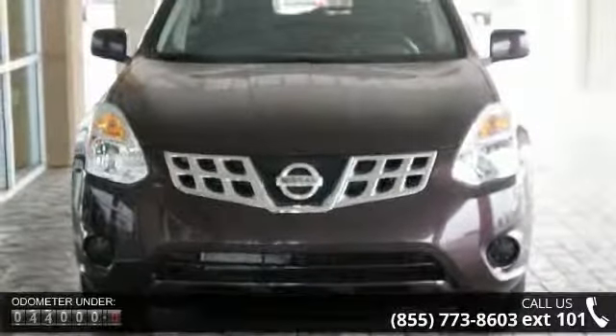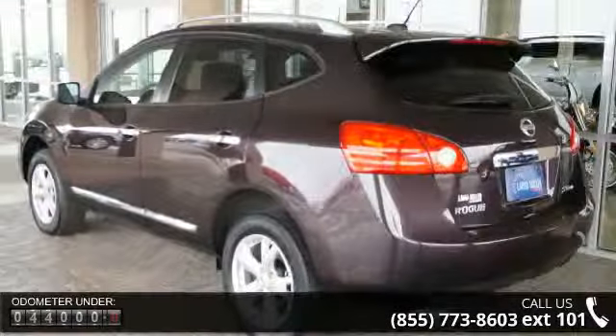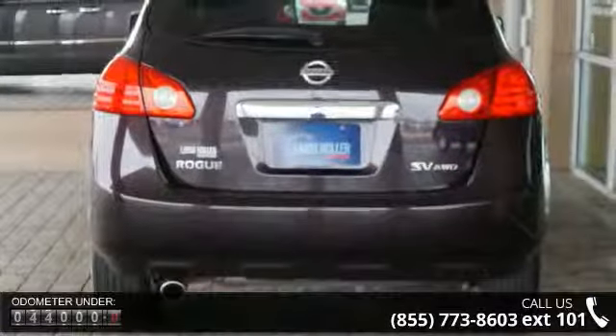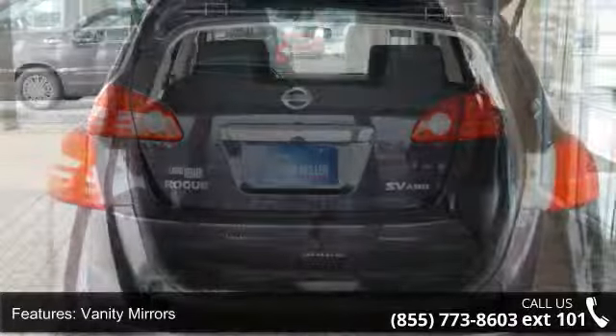Enjoy these notable features: intermittent wipers, rear window wiper, power steering, body color bumpers, courtesy lights, auto express down window, child safety locks, and compact disc player.